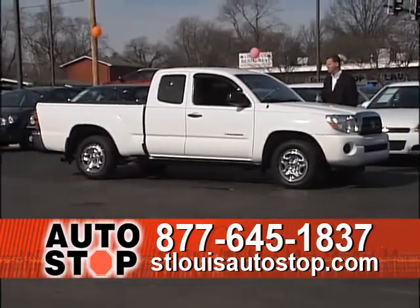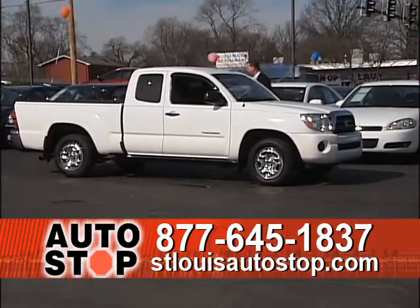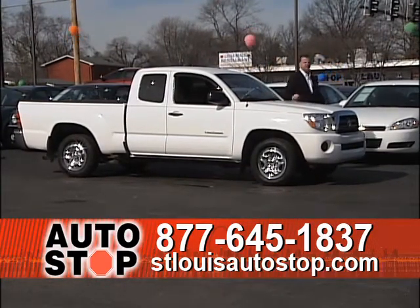Next is a 2006 Toyota Tacoma — a quad cab truck with bed liner, automatic transmission, power windows, and power locks, for $13,095.